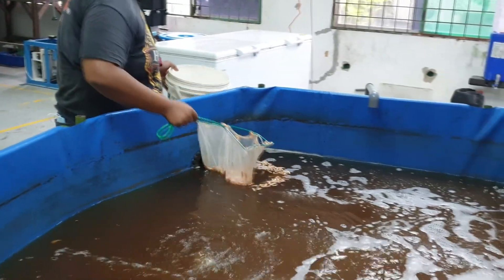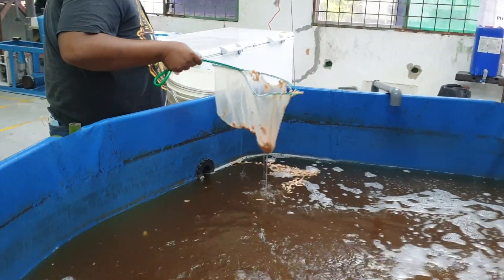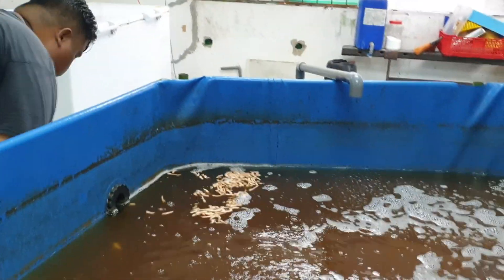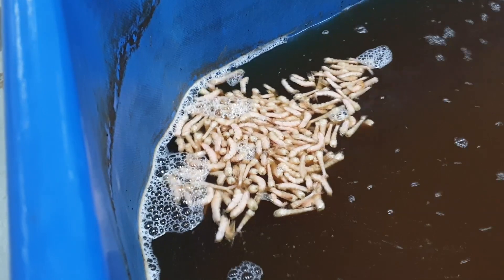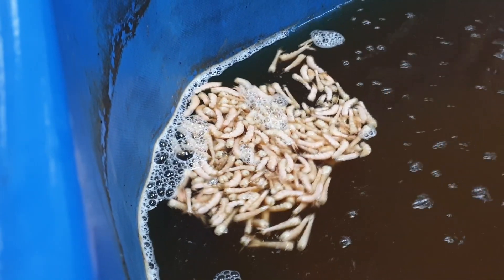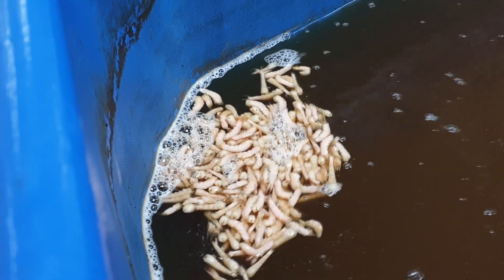Hi guys, thanks again for visiting us at RS Aquaculture. As you can see here, we had an incident today at our farm. This is actually a biofloc shrimp farming system located at our crab farm — a small system that we use to test out a challenge study.